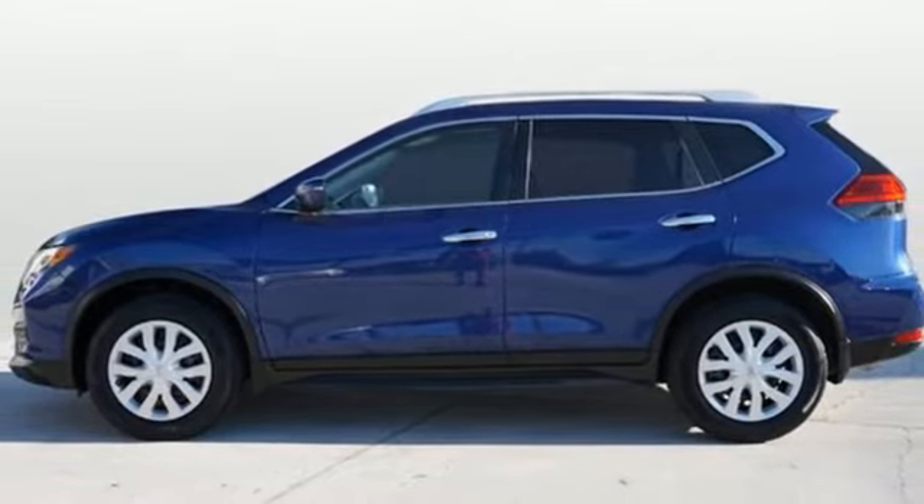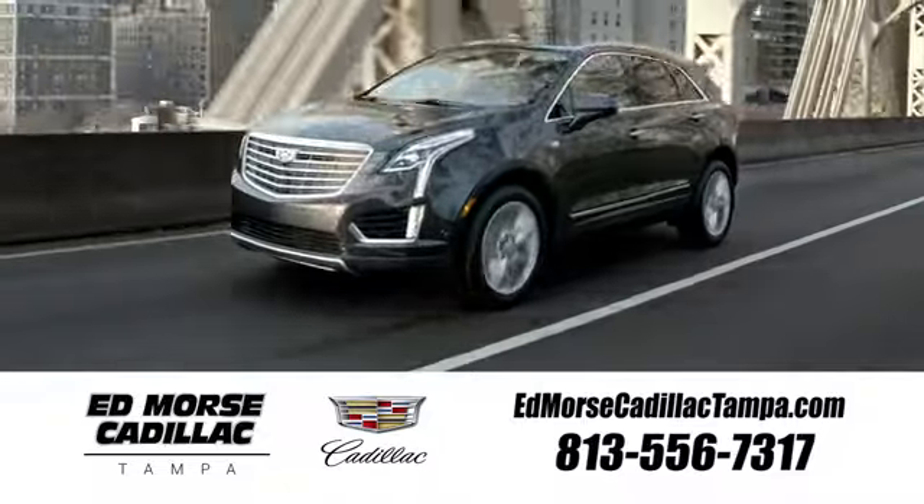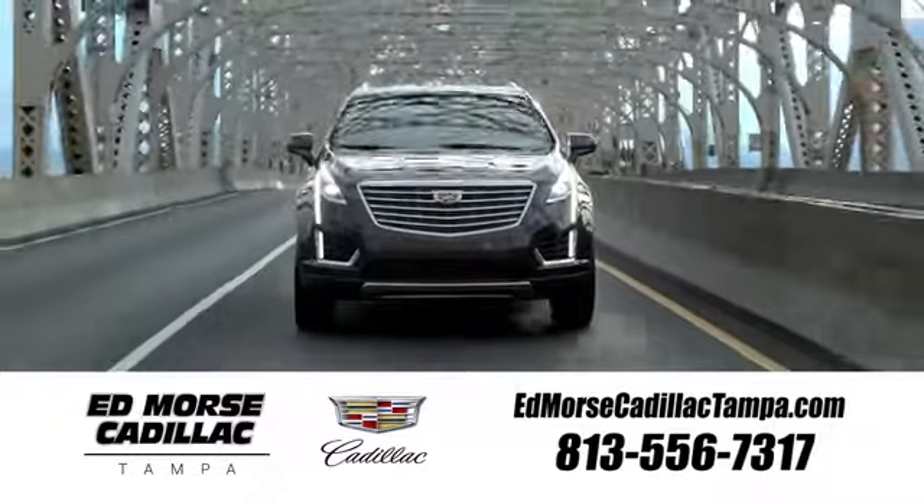Stop in for a test drive and make it yours today. Visit our website at edmorsecadillactampa.com or call us today. For value and for service, it's Edmorse.